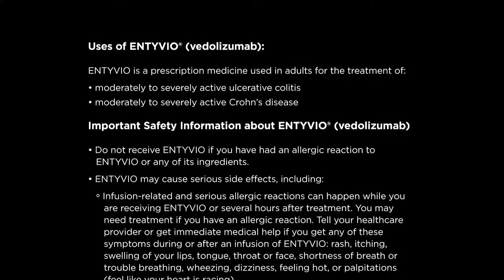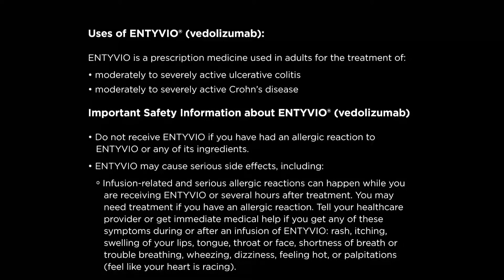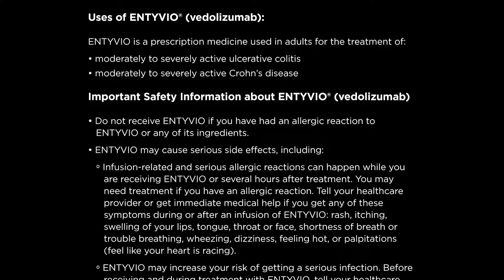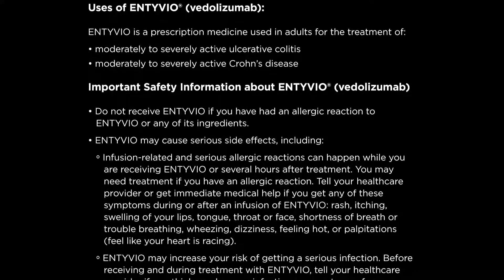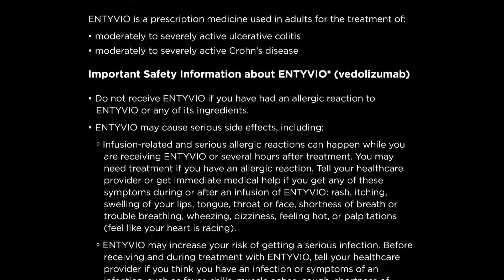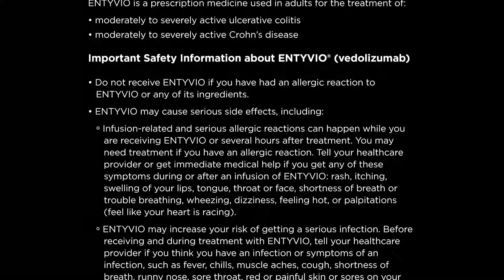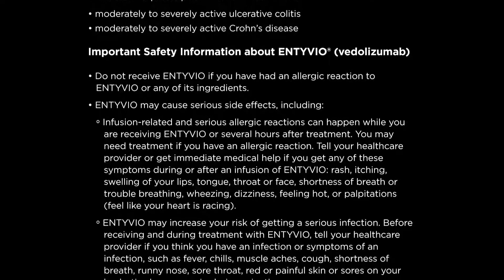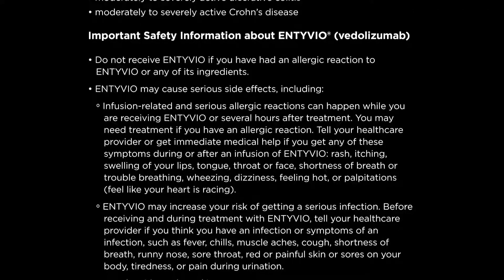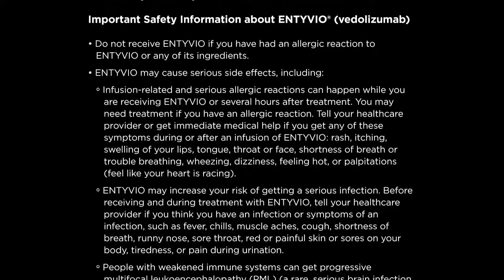Entyvio may cause serious side effects, including infusion-related and serious allergic reactions, which can happen while you are receiving Entyvio or several hours after treatment. You may need treatment if you have an allergic reaction. Tell your healthcare provider or get immediate medical help if you get any of these symptoms during or after an infusion of Entyvio: rash, itching, swelling of your lips, tongue, throat, or face, shortness of breath or trouble breathing, wheezing, dizziness, feeling hot, or palpitations — feeling like your heart is racing.